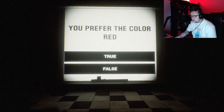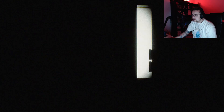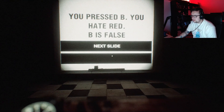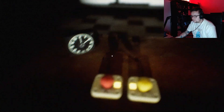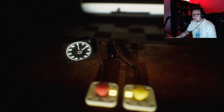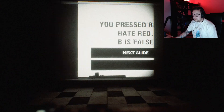A and B. So I prefer the colour red — false, that's B. You press B. You hate red? B is false. Cool. I don't hate red — like red is a really nice, pretty light, it's just not my preference.